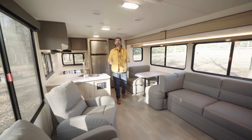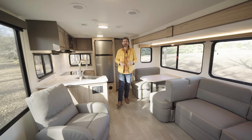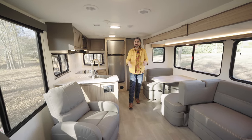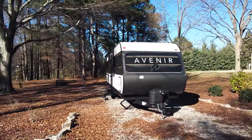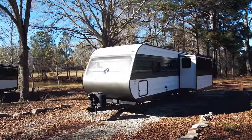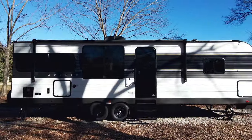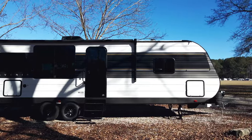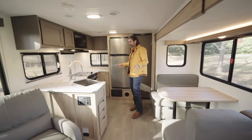Welcome back to the RV Rundown. I'm your host Barry, and this is a segment where we look at some of the hottest floor plans on the market today. I'm standing inside a brand new entry in the travel trailer segment from Cruiser RV. This is the Avenir 29RK, just one of the new models that they're building. This is their rear kitchen, and that's where I'm standing — in the back of the RV in the kitchen.